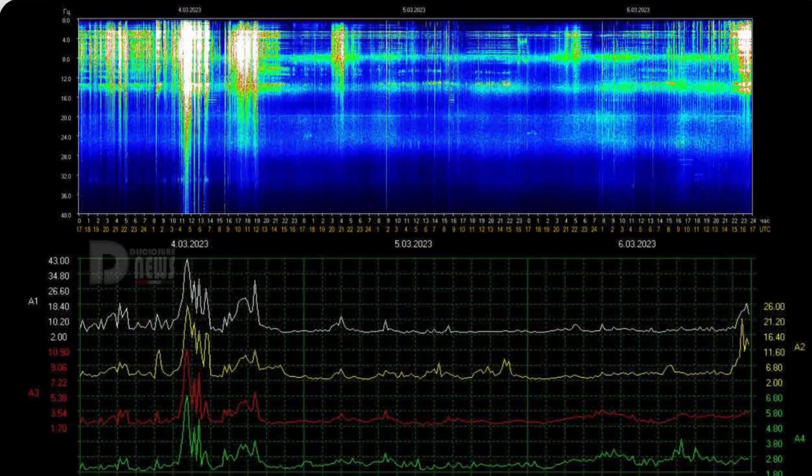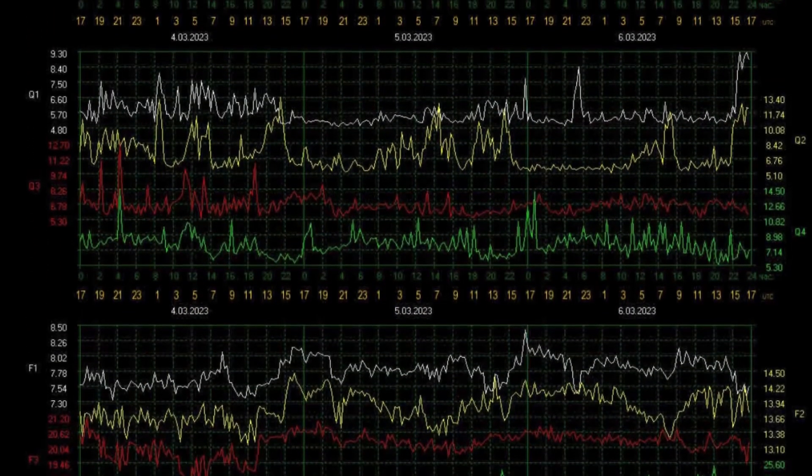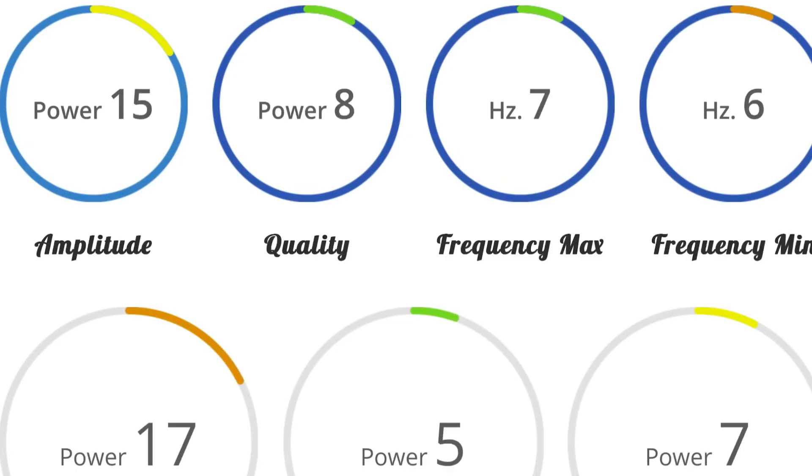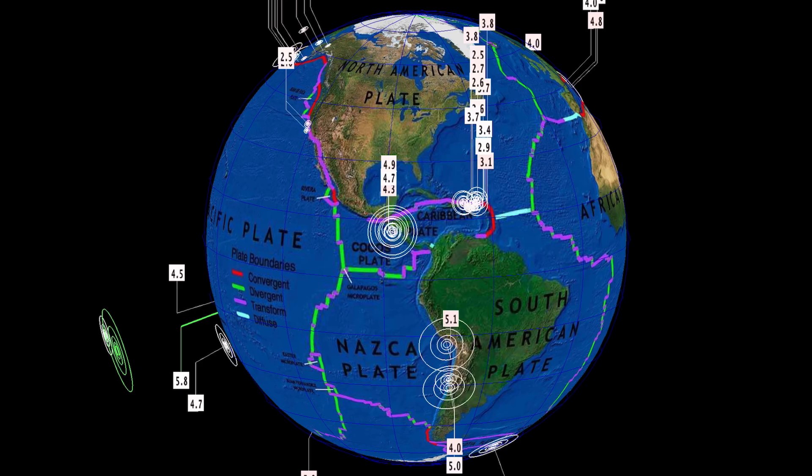Schumann resonance for today is a power of 18. Yesterday we had quite a spike, up to about 30. This is the latest telemetry — amplitude of 18, quality of 9.3, power 26.